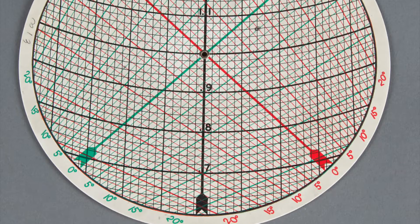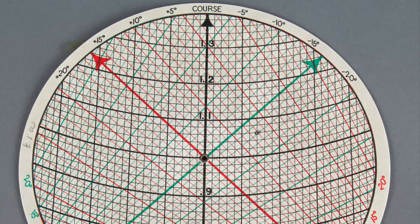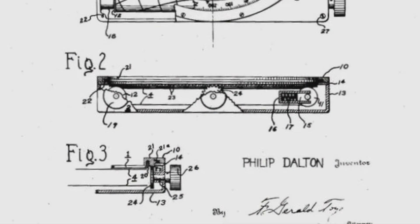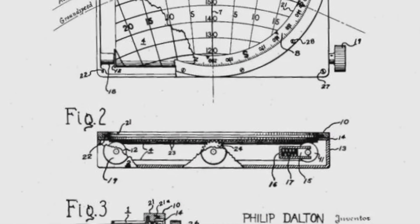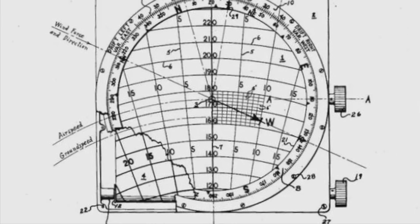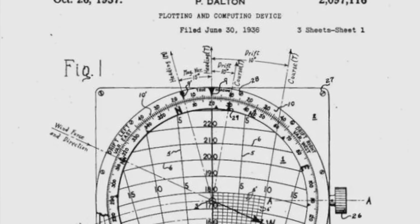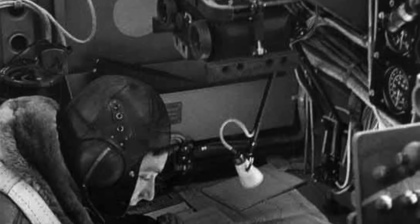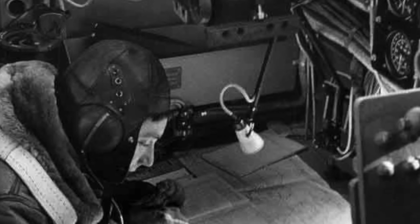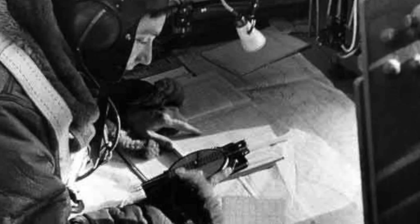In 1936 he added a wind drift feature to the back to create the E-1, which was officially adopted by the U.S. Army Air Corps. The E-1 series was further upgraded to produce the Mark 7, which received the U.S. Army Air Corps designation E-6B. This was also adopted by the British Air Ministry, who referred to it as the Dalton Dead Reckoning Computer or Dalton Navigation Computer. The E-6B quickly became a standard and much-loved piece of equipment, with over 400,000 being produced between 1941 and 1945, and it continued to be used well after the war all the way to the present day.